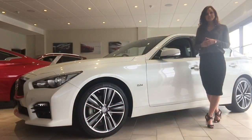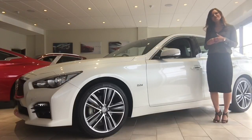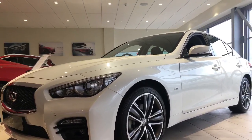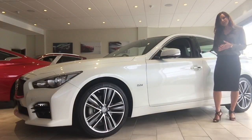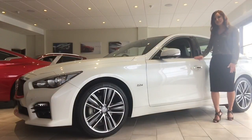Welcome to Infinity Belfast. My name is Jessica and today I would love to talk to you about our technologically refined sports saloon. This particular Q50 is our sports model. As you can see, it has been finished in our moonlight white metallic paint.